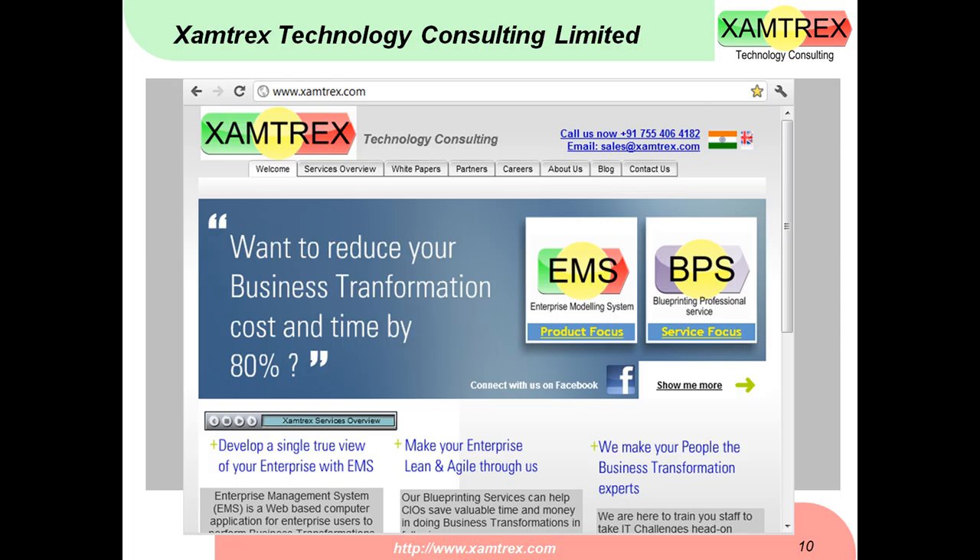This is all for this short presentation. You can request our people to contact you via email or by calling our number. We have offices in India and the UK to help address your concerns. Please visit our website, xamtrex.com, for more information. Thank you for your time and thanks for listening.